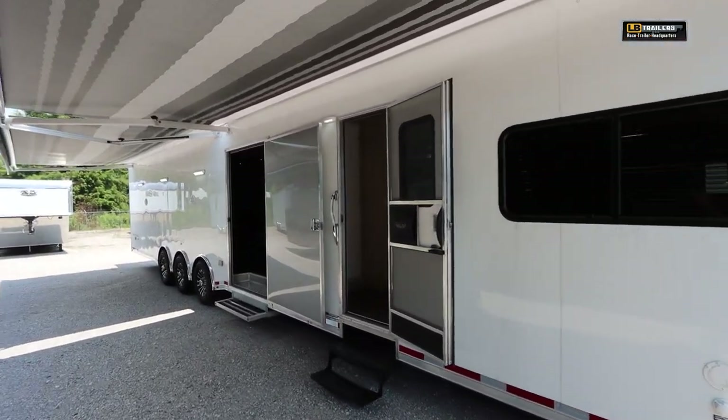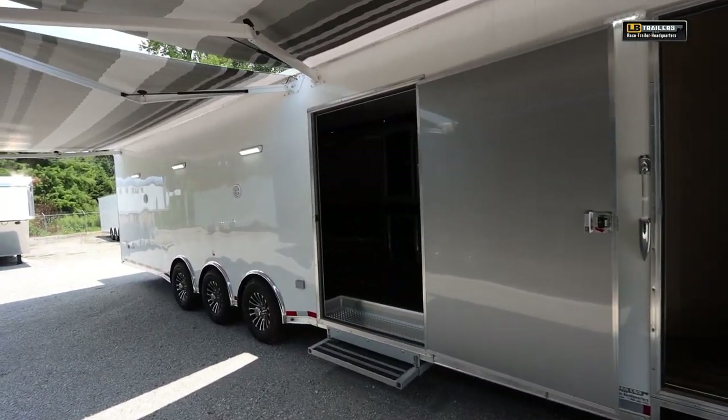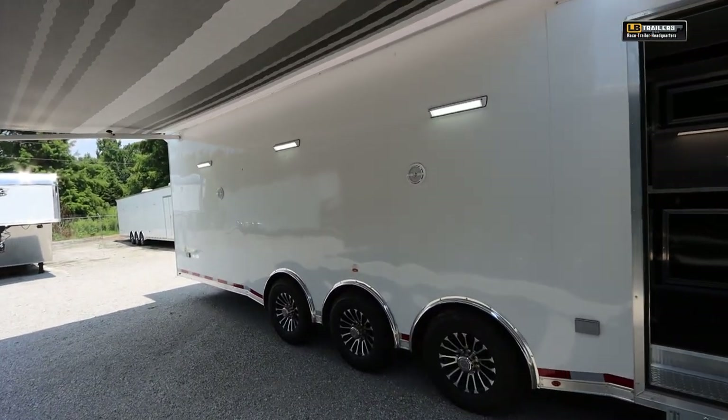Taking a look at a brand new 48 foot vintage — this is a pro stock with a full living quarters. On the outside you'll notice the absolutely beautiful screwless exterior: no screws in the seams, no screws in the panels.